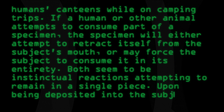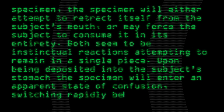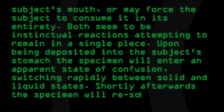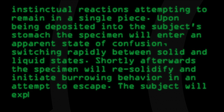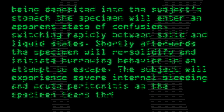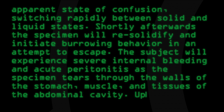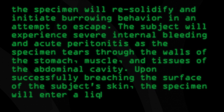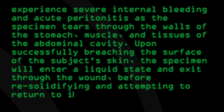Upon being deposited into the subject's stomach, the specimen will enter an apparent state of confusion, switching rapidly between solid and liquid states. Shortly afterwards, the specimen will re-solidify and initiate burrowing behavior in an attempt to escape. The subject will experience severe internal bleeding and acute peritonitis as the specimen tears through the walls of the stomach, muscle, and tissues of the abdominal cavity. Upon successfully breaching the surface of the subject's skin, the specimen will enter a liquid state and exit through the wound, before re-solidifying and attempting to return to its original habitat.